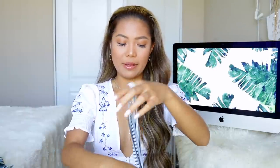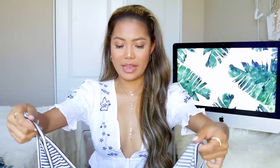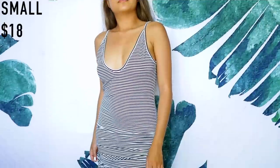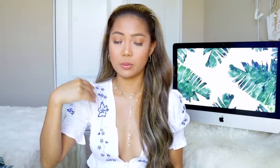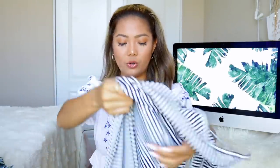Coming to the second-to-last item — it's a black and white striped dress, perfect for summertime or the beach. It's easy to just put on when you're out and about. I'm probably going to bring this to the Philippines since it's currently raining there and I want something easy to throw on and head out the door.